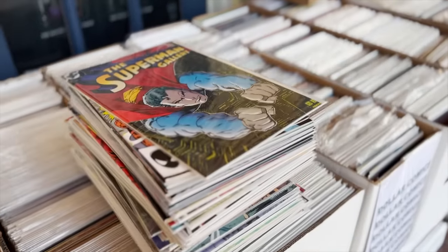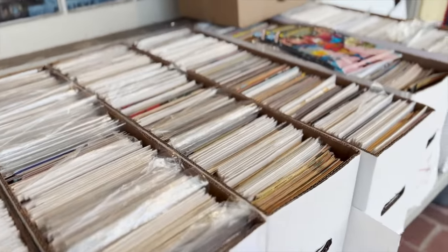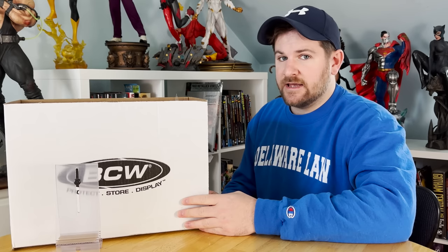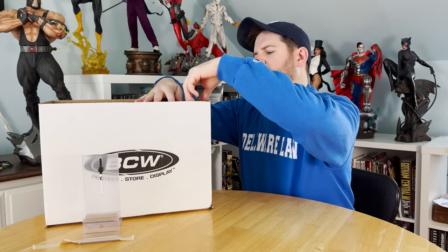He also did have a box of the bronze, which I was happy to pick some of that up for. Got some really big keys in here. Let's start us off with the dollar bin stuff that I pulled. It had to have been 20 dollar bins out there, and you can't catch them all. Some of the stuff in here, I'm surprised, was in the dollar bins. So let's get to it.